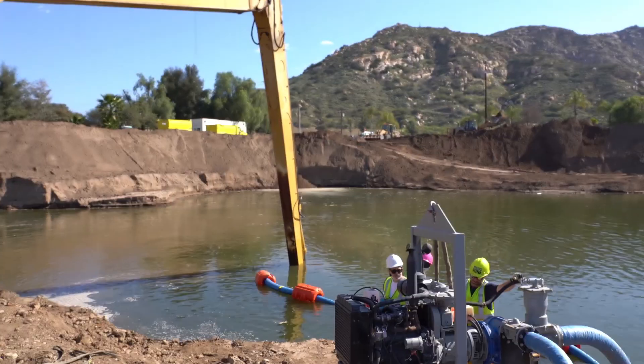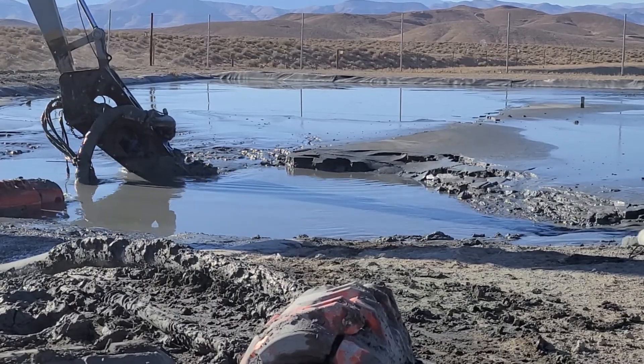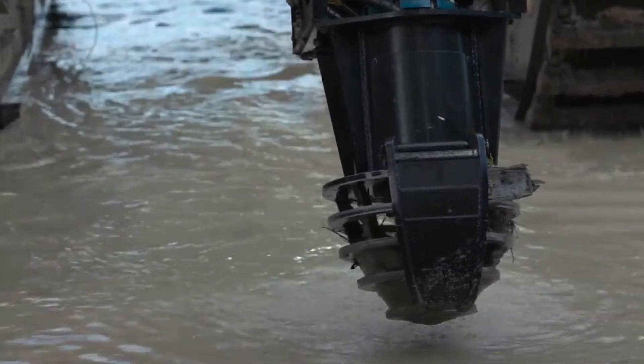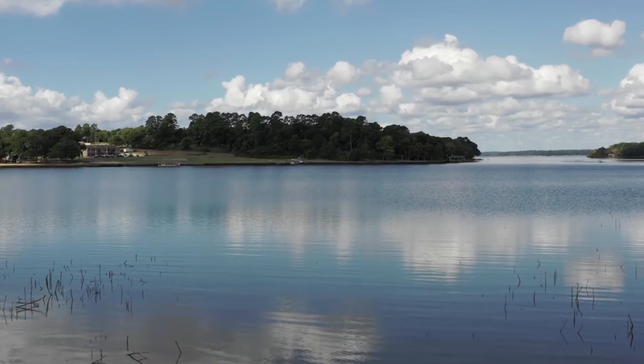Sand is pumped to backfill the tailings that are being removed. Once the tailings are completely removed and the existing pond is backfilled with sand, the surface area can be replanted with vegetation and trees.